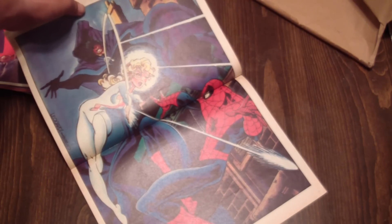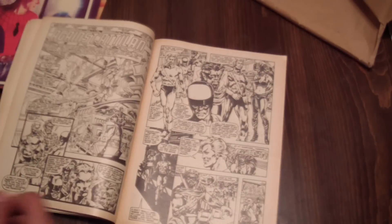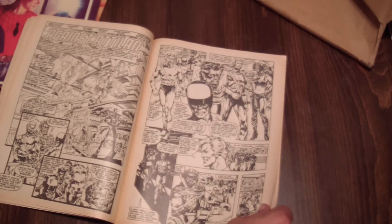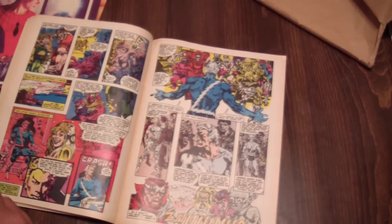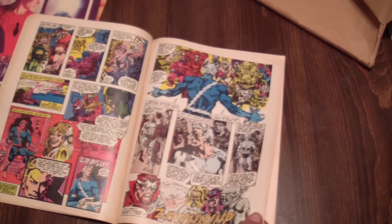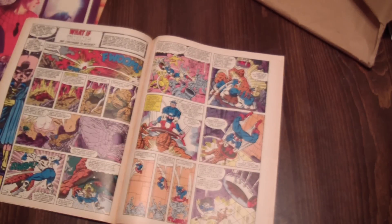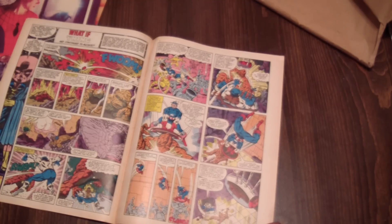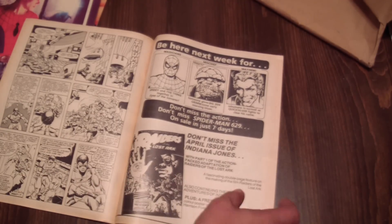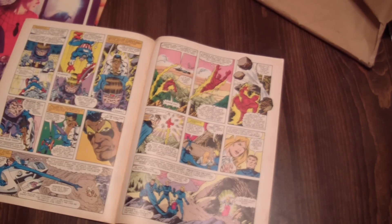Check that out. The lady I bought these off of had a couple more; I might have to go pick them up from her. Here's Quicksilver and a bunch of the Inhumans. I wonder what that backstory is from. This is awesome — Captain America, a what-if story. Raiders of the Lost Ark — nice.